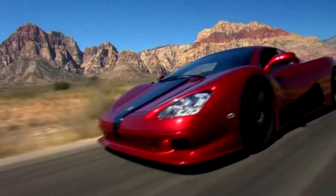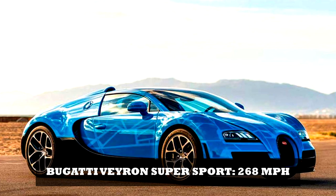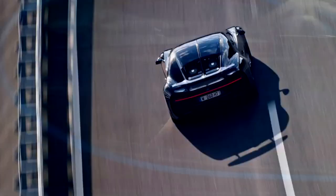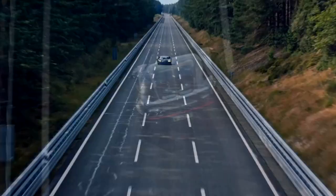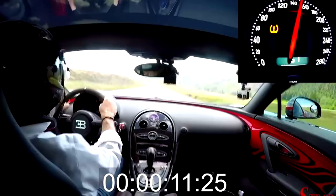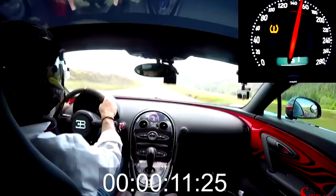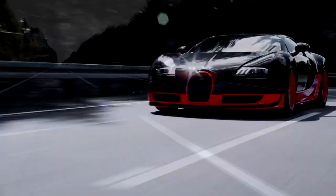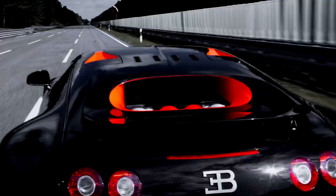Bugatti Veyron Super Sport — 268 mph. The Bugatti Veyron is, once again, the fastest production car on the planet. Bugatti says an orange and black Veyron 16.4 Super Sport achieved an average top speed of 267.8 mph at the hands of test driver Pierre-Henri Rafanel. Stop and think about that for a moment — that's more than 393 feet per second. Even Bugatti's engineers were surprised.